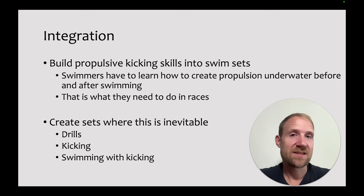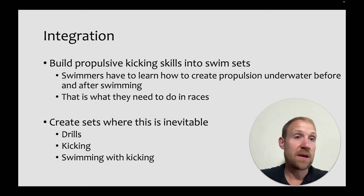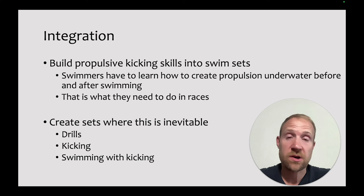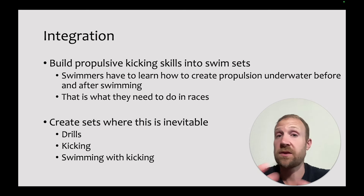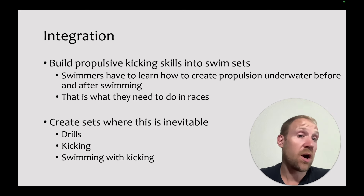Underwater kicking doesn't exist in isolation — swimmers have to execute these skills while they swim. Build propulsive kicking skills into swim sets: swimmers have to learn to create propulsion underwater before and after they swim, transitioning from underwaters to swimming and back. Create sets where learning this skill is almost inevitable — practice drills, practice underwater kicking, then transition into swimming with really good underwater kicking. Over time, they get better at the skill, better at executing the underwaters, and most importantly, better at underwater kicking during actual swim sets.